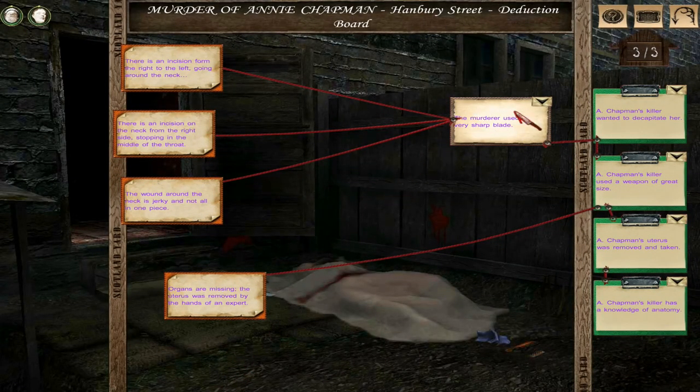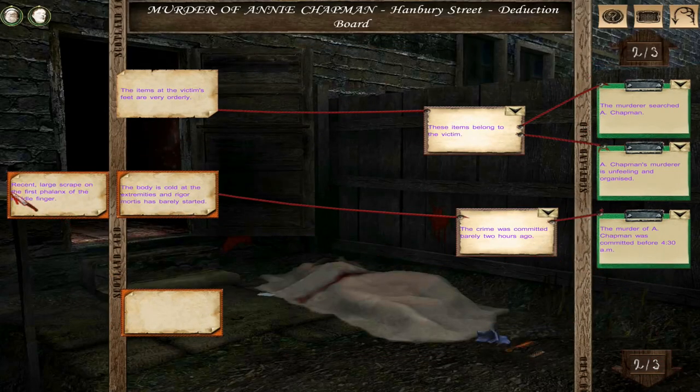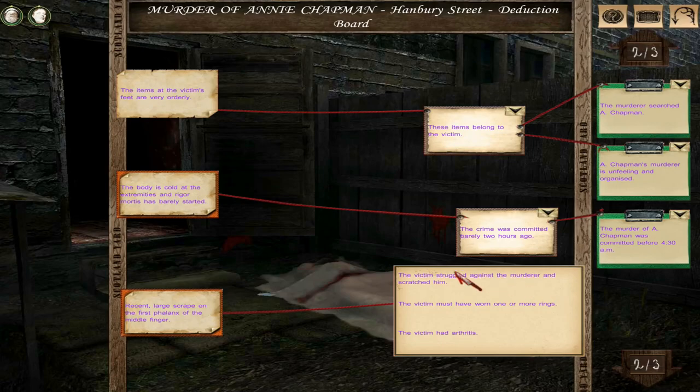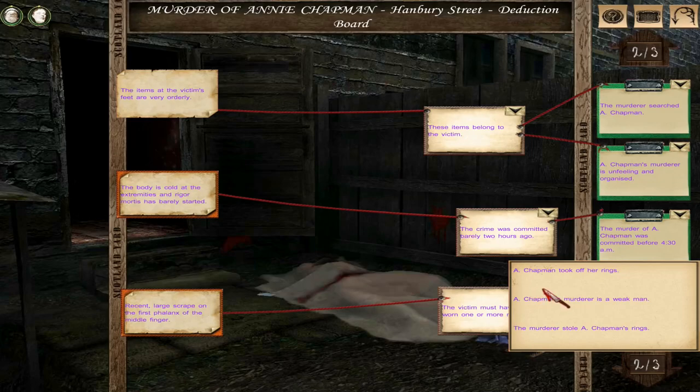If you remember, during the investigation, I found that she had some rings that were maybe torn off. I discovered that, but I didn't put it in this board. So we need to put it in the board — here it is right here. We need to add this into our deductive board. Recent large scrape on the first phalanx of the middle finger. The victim struggled against the murderer. The victim must have worn one or more rings. The victim had arthritis. Our conclusion is that the murderer ripped them off and stole her rings.